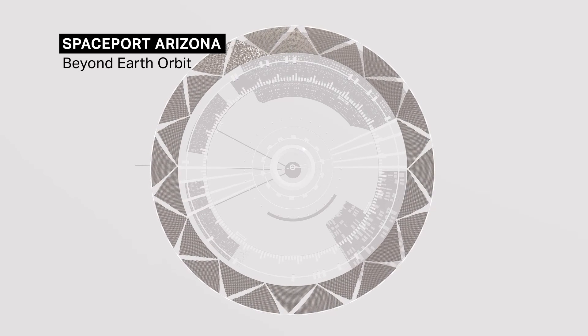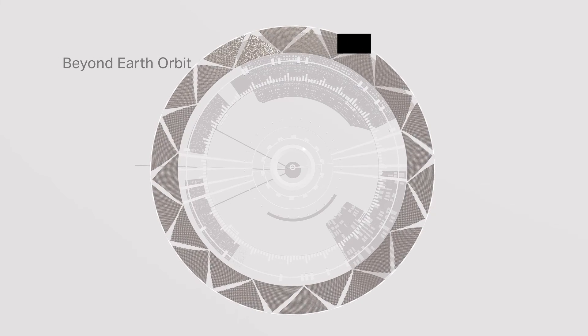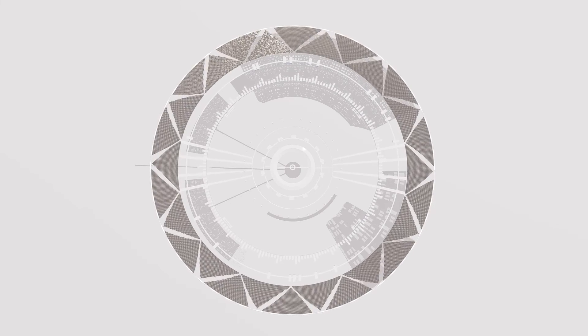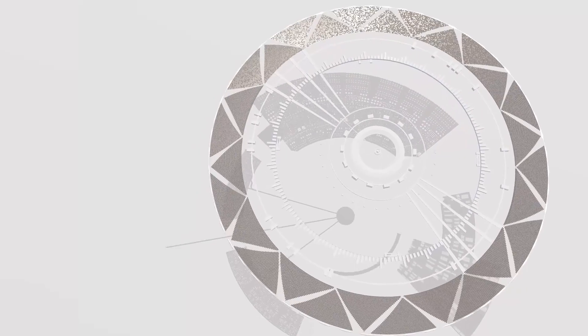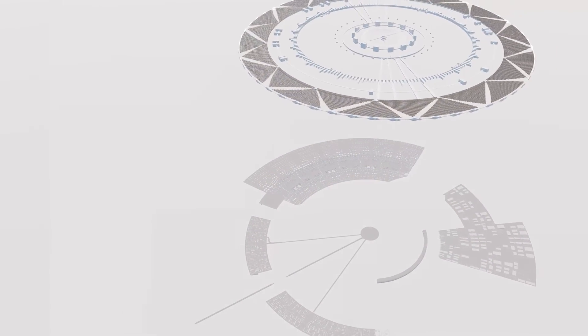Spaceport, Arizona. Beyond Earth Orbit. It's a significant site. It collects our understanding and unifies our effort in where we are as humanity and where we're going.